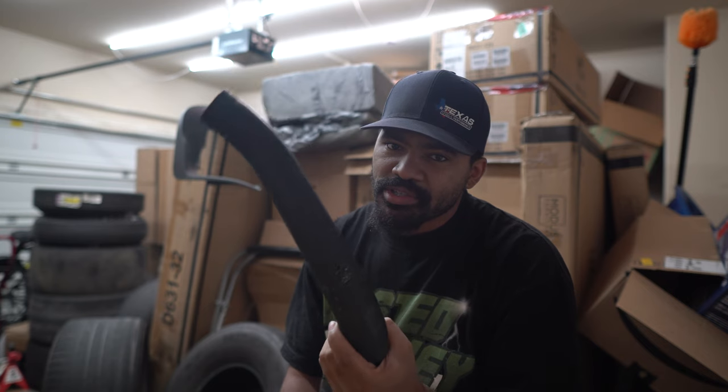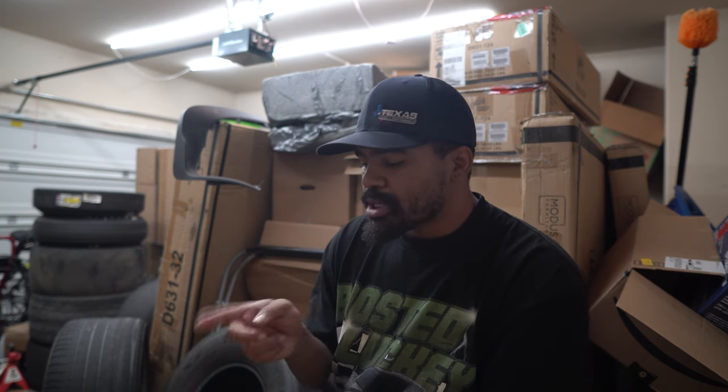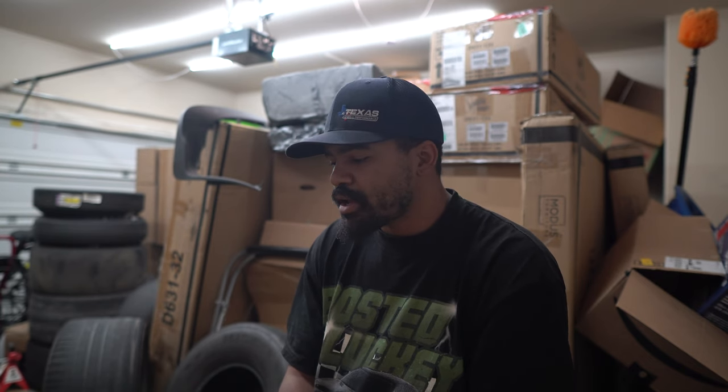Then I went ahead and ported the supercharger. We teamed up with Kong Performance and got that done. We had a 108 millimeter throttle body, added blower spacer plates, and that was pretty much it — a ported blower and throttle body. The car made some really good power and a lot of steam, and I was very impressed with it. But then a radiator hose caused problems — I made a little compilation showing where all the issues came from.